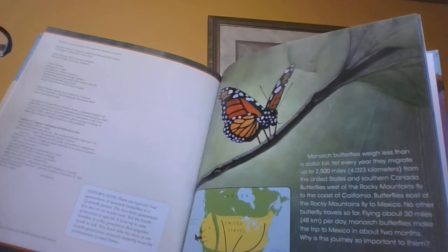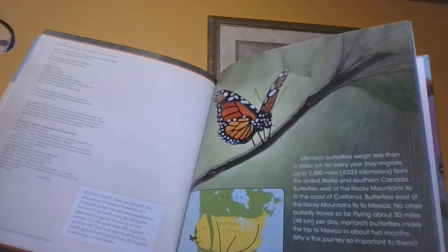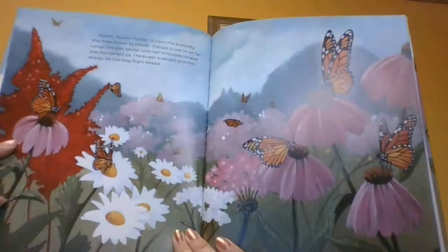No other butterfly travels so far. Flying about 30 miles per day, monarch butterflies make the trip to Mexico in about two months. Why is this journey so important to them?